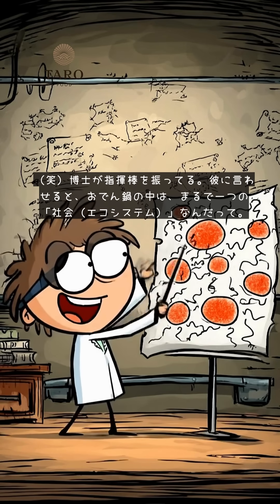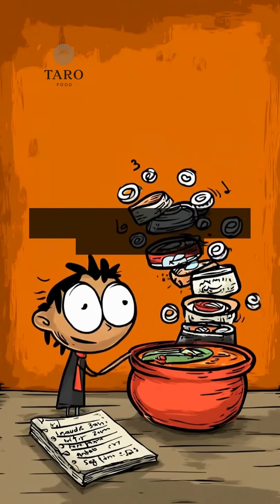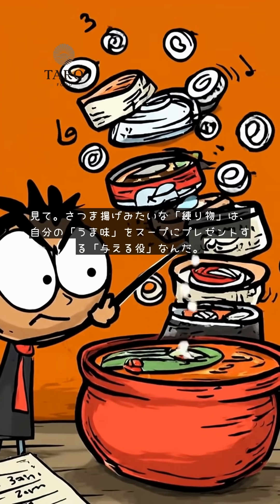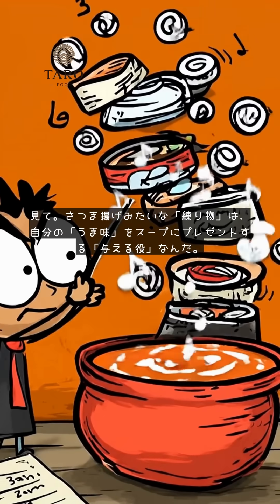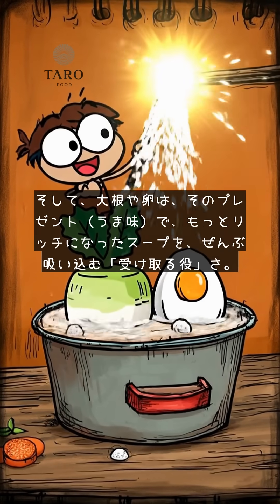The professor is conducting. According to him, the inside of an Oden pot is like a tiny society — an ecosystem. Look, the fish cakes, Nerimono, are the givers. They give their own umami to the soup as a present. And the daikon and egg are the receivers — they soak up all that new, richer soup that the others make.